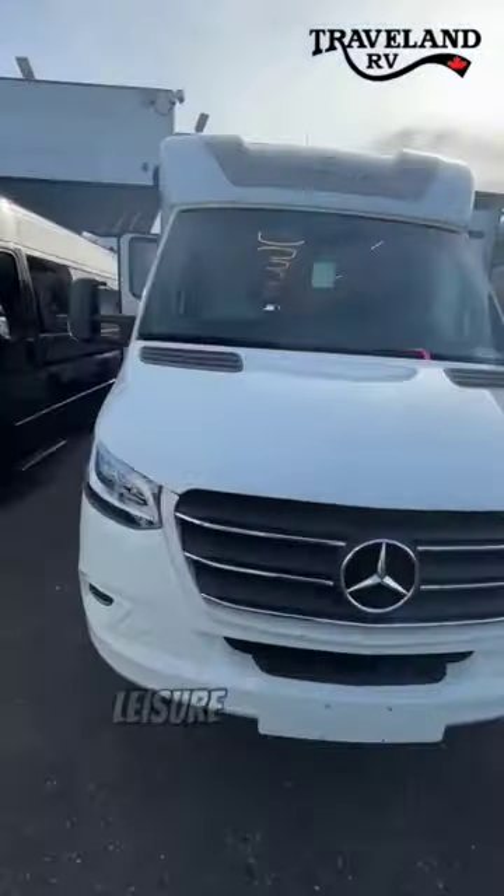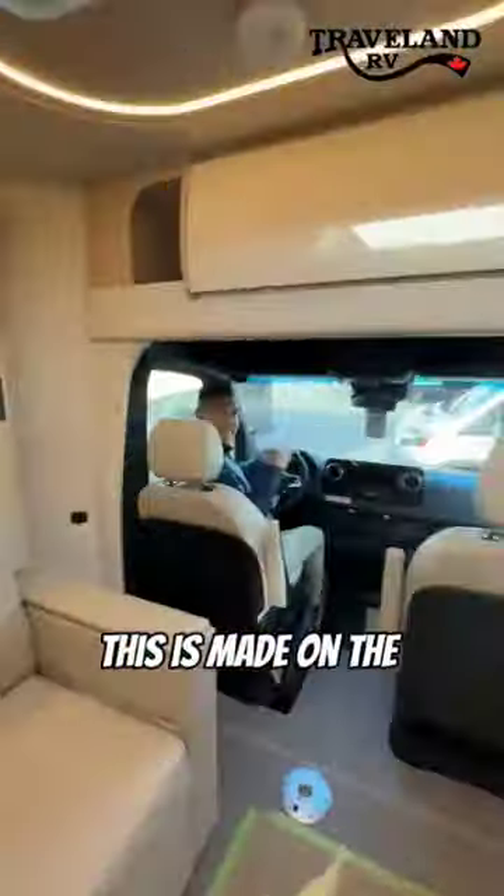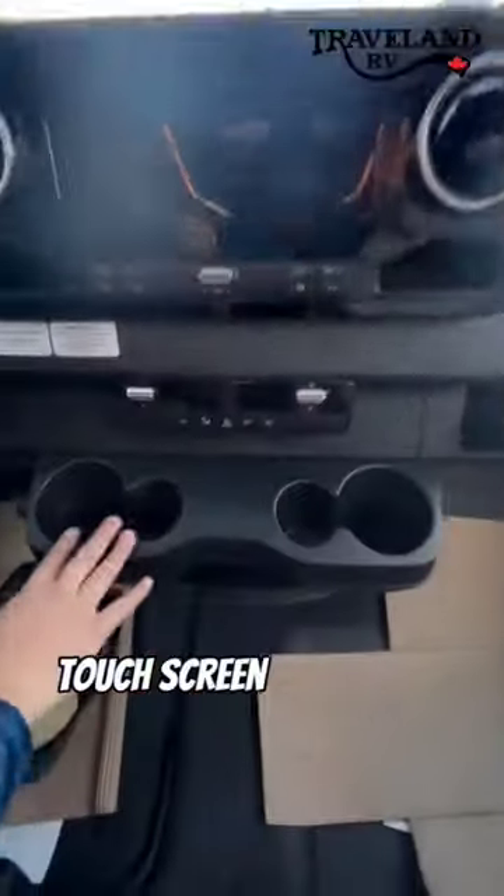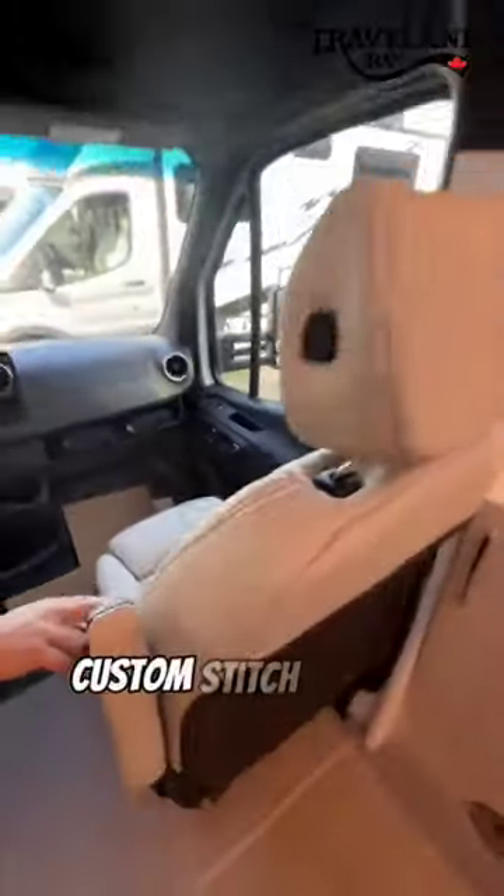Come check out the proudly Canadian made Leisure Travel Van. This is made on a luxurious Mercedes chassis with a smart steering wheel, touchscreen display, cupholders, and custom stitched seating.